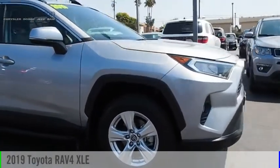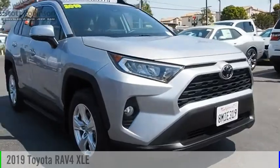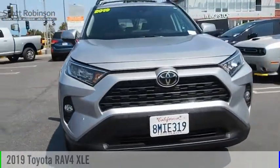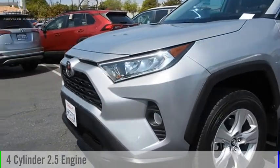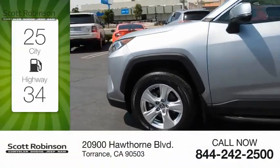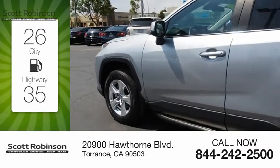Make a great choice today with the 2019 RAV4. This vehicle is powered by a front-wheel drive, four-cylinder, 2.5-liter engine. Great fuel efficiency saves you money by requiring fewer trips to the gas station.